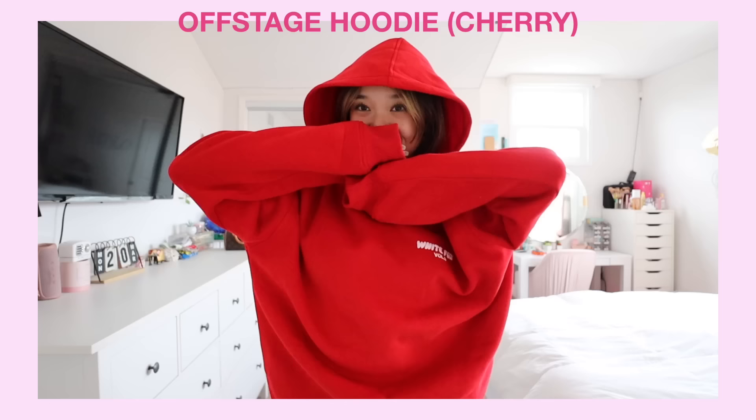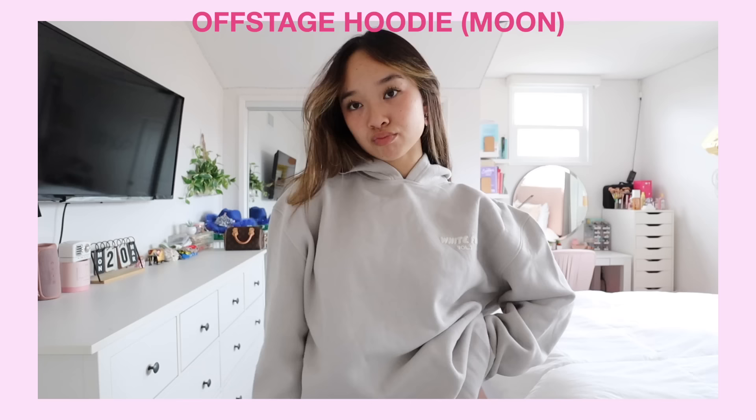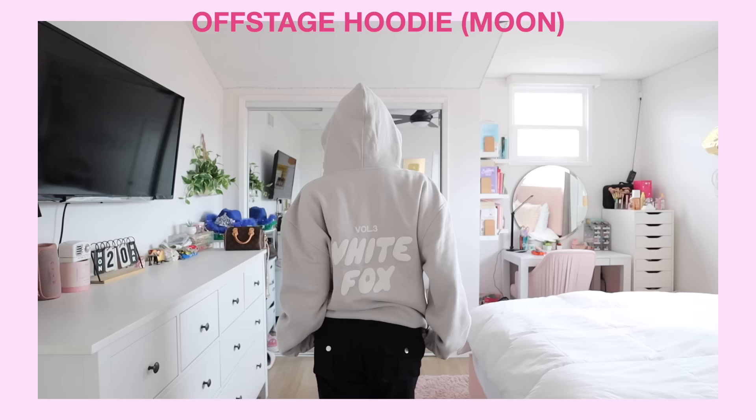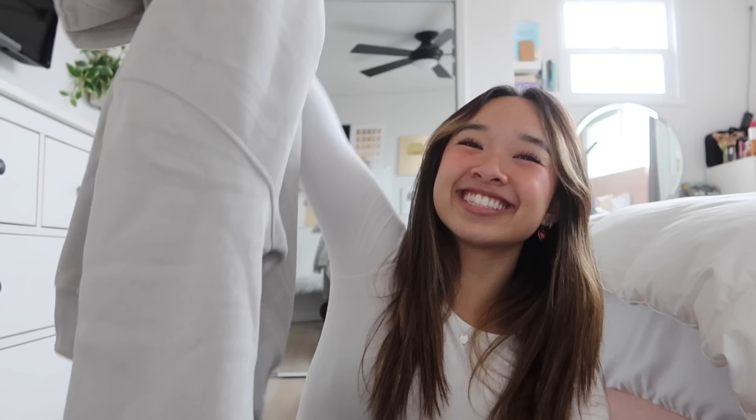The cherry hoodie also has pink as the secondary color, which is my favorite, so you will definitely see me in this a lot. The last Offstage hoodie color I got is called Moon — I love the neutral, minimalistic look. These hoodies are the comfiest things ever. The weather in California has been super cold and rainy lately, so I've literally just been wearing hoodies every day. These are perfect.